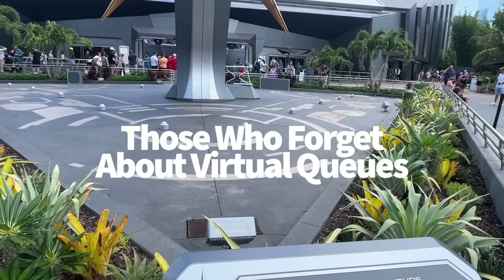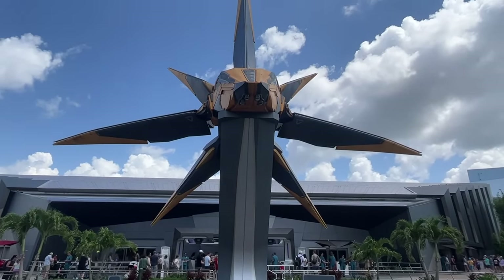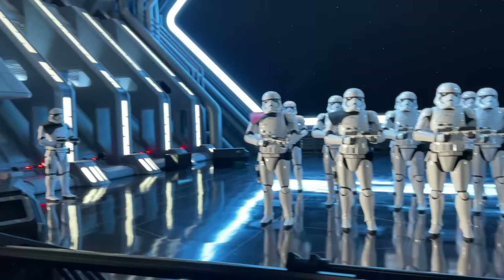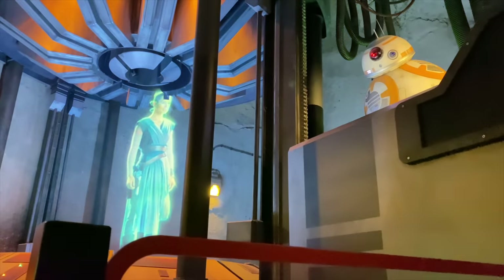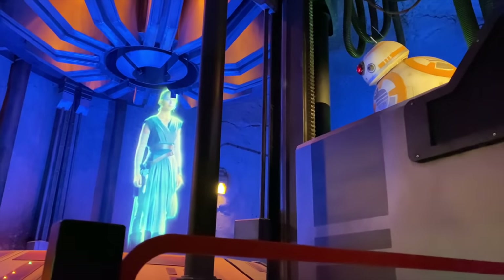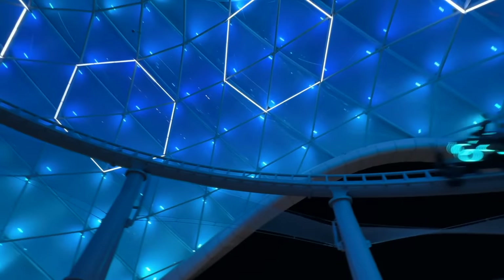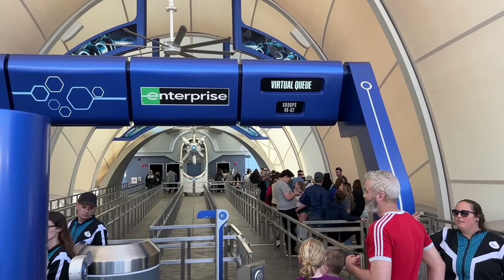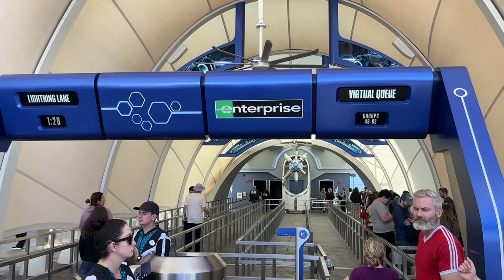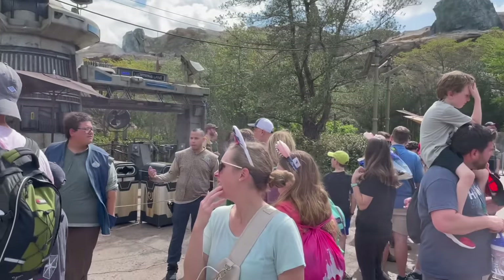These next rides can be a real bummer if you forget about their virtual queues. Cosmic Rewind still doesn't have a normal standby queue. Since the opening of Rise of the Resistance in 2019, Disney has been using virtual queue systems to manage crowds for new rides. When Tron Lightcycle Run opened in Magic Kingdom, many thought the virtual queue for Cosmic Rewind would go away — but it didn't. As of this video, you still need to grab a boarding group number from your My Disney Experience app for both Tron and Cosmic Rewind, since a regular standby queue isn't in place for either ride at this time.